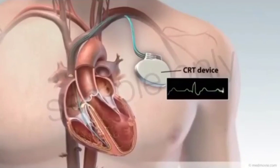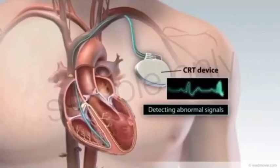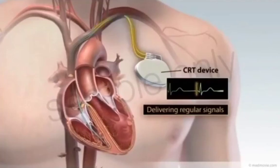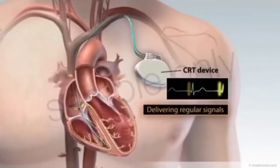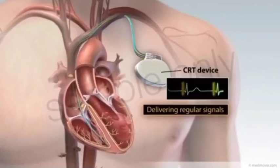A CRT device is able to detect when the heart is not beating in a coordinated manner. When this type of problem is detected, the CRT device sends electrical signals to the heart to help the ventricles contract in a more coordinated manner. This strengthens the heartbeat and increases the amount of blood pumped out of the heart.